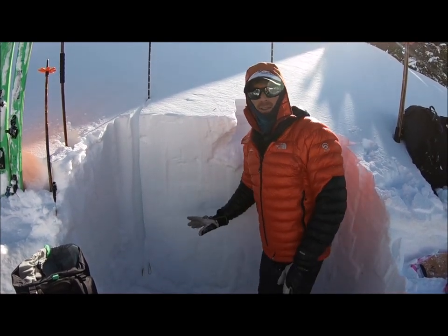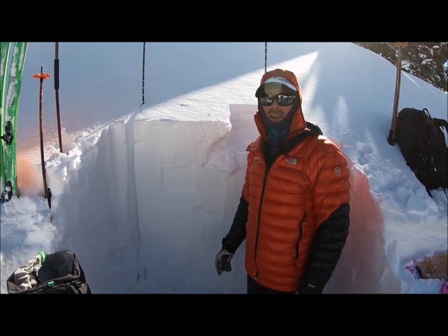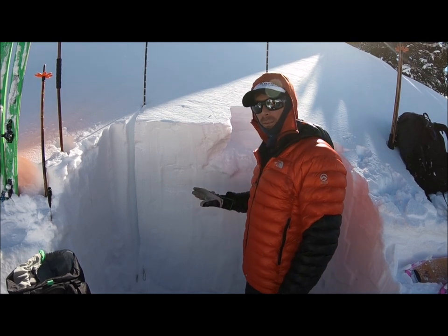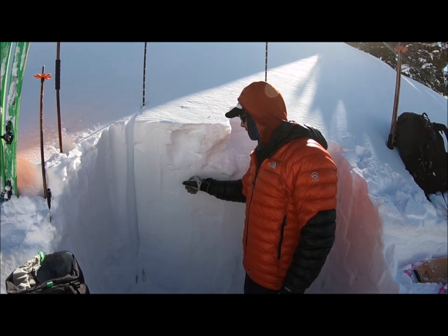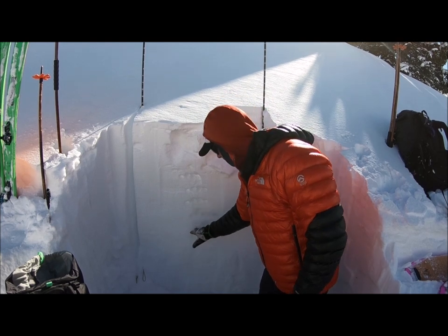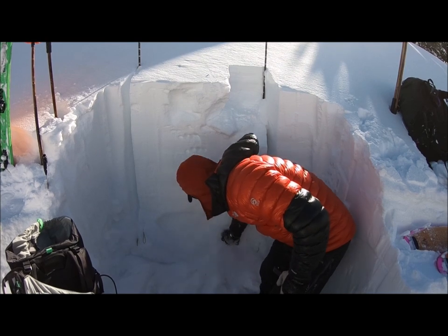So we didn't get anything on this one. It's kind of interesting because the slab is actually stronger here than what we found on the west-facing slope. Generally speaking, though, the snow is really weak in here. We've got some fist-hard recent snow sitting over a four-finger mid-pack slab sitting on top of super-weak snow down at the bottom.